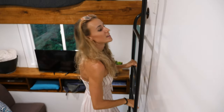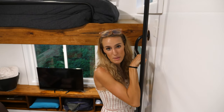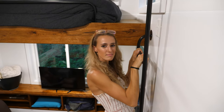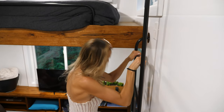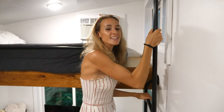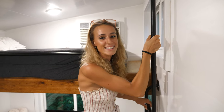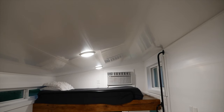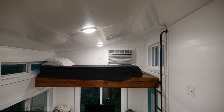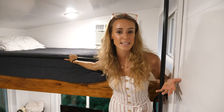As a child I always wanted a ladder to climb up to my bed, and as an adult I still want one — so this might be something we add to our tiny house. This loft space would be perfect for a young child or guests coming to stay.